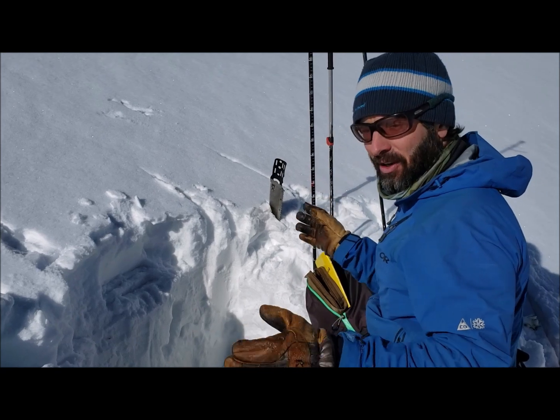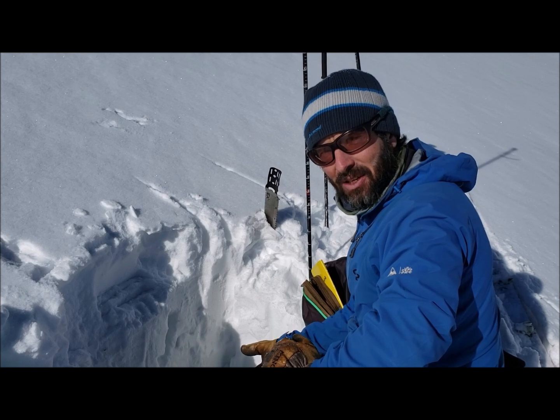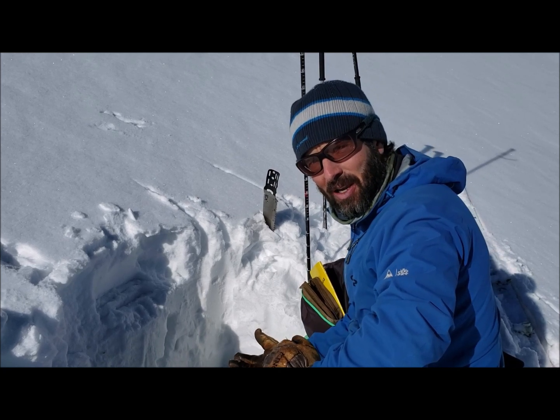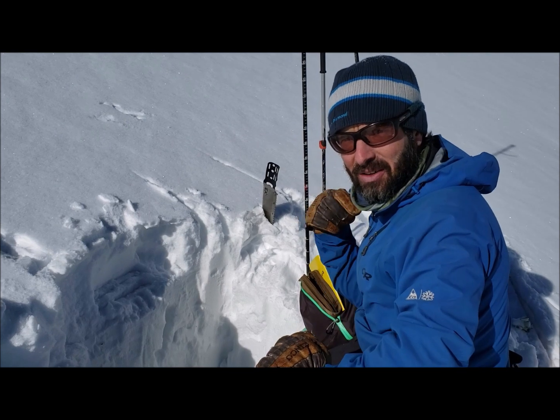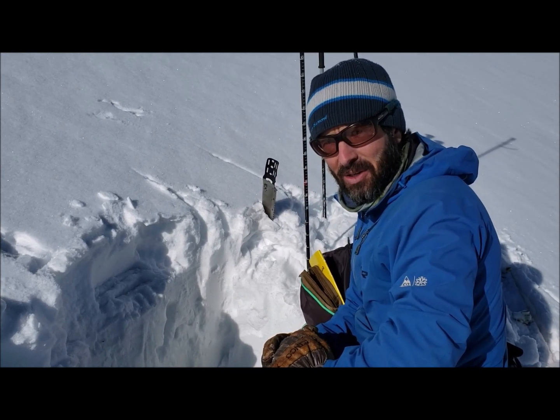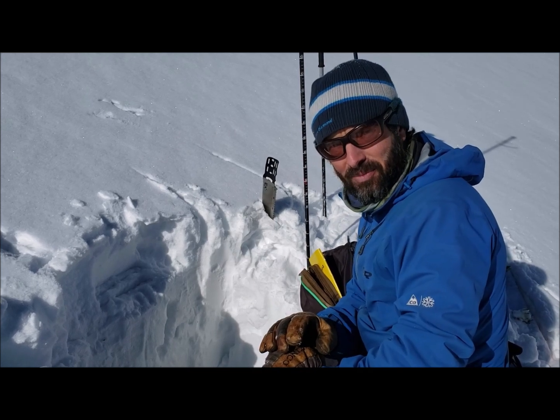So this is just one little area. If you find some shallow spots on some east slopes, you might find some better developed facets near the ground, and if you have a fresh slab on top, that could be a problem. Unfortunately, we're going into a dry period here, and the faceting process is going to be full steam ahead. So things will change before the next storm, but that's just what we're seeing now in this one place.